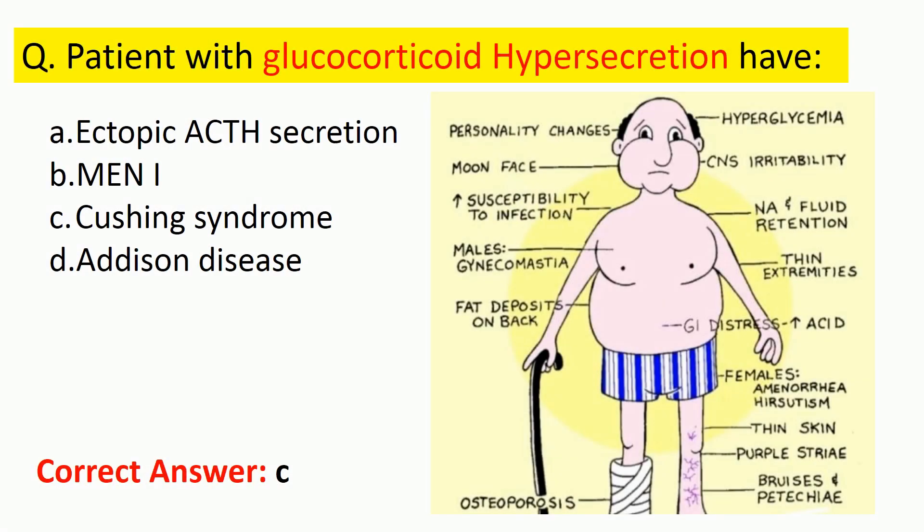Next question: patients with glucocorticoid hypersecretion have ectopic ACTH syndrome, Cushing's syndrome, or Addison's disease? The correct answer is Cushing's syndrome. Cushing's syndrome is a hormonal disorder caused by prolonged exposure of the body's tissues to high levels of cortisol. This results in characteristic changes including moon face, truncal obesity, muscular wasting, and hirsutism — sometimes called hypercortisolism.